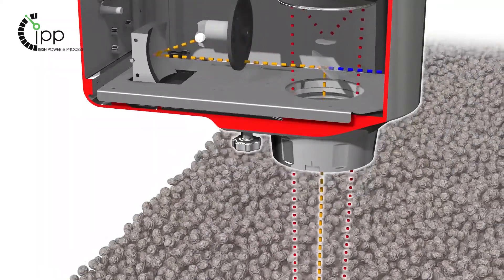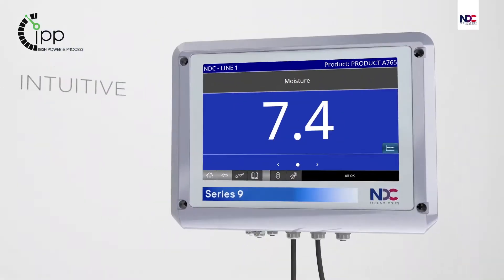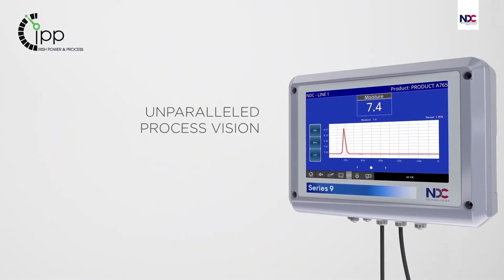Using near-infrared technology, the Series 9 analyzer delivers fast, accurate feedback to your process control system.